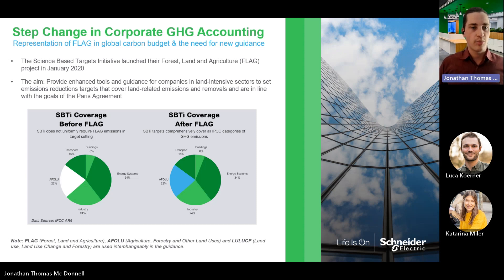The new guidance for GHG protocol provides a step change in corporate GHG accounting. Whereas before the guidance there was a gap of emissions generating activities from the land sector, this guidance fills that gap and provides full coverage of corporate GHG emissions. The science-based target initiative launched the FLAG project in January of 2020 and has recently released final guidance. This guidance works in tandem with the GHG protocol guidance to provide a full series of recommendations for measuring FLAG emissions.